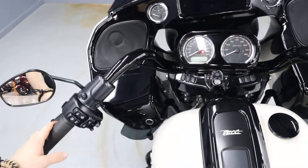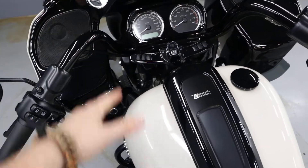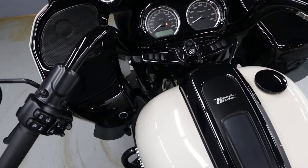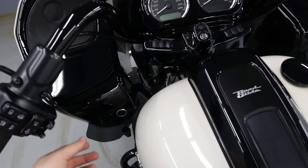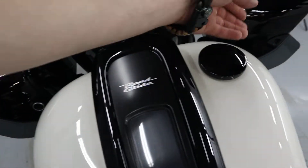Thank you very much for watching. Please subscribe to the channel, like the video, and comment below on what you would do to customize this to your own, or tell me where you'd like to go if you own this FLTRXS Road Glide Special. Thanks so much. Have a great day.